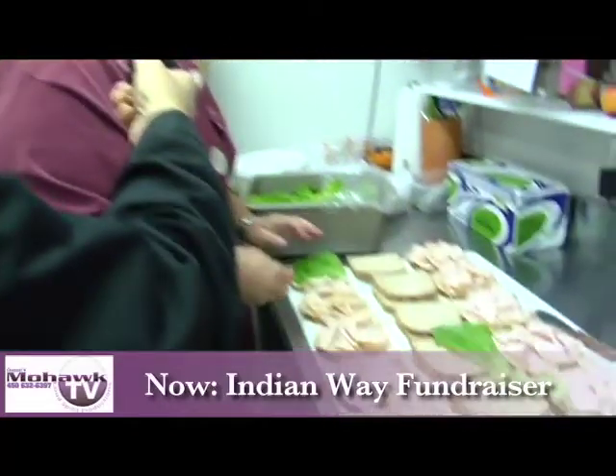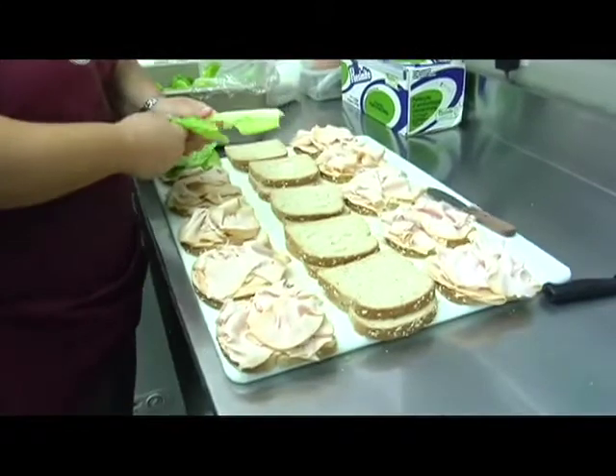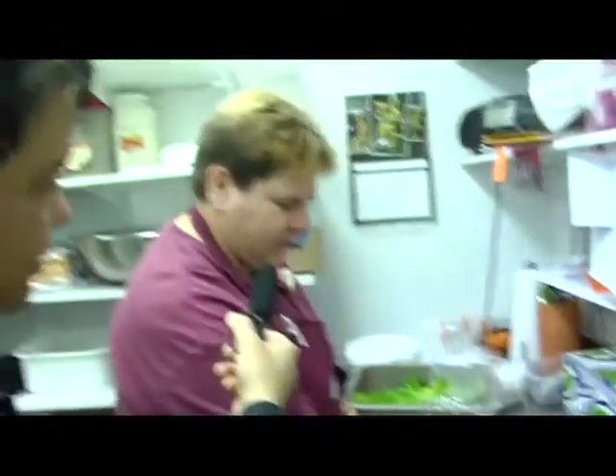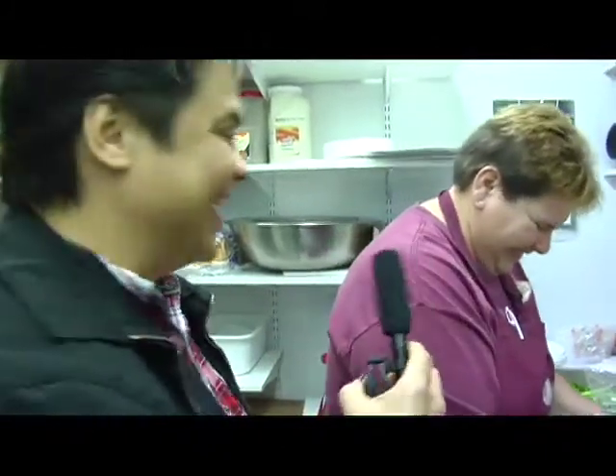Between 7:30 and 8. And what kind of sandwich are you making today? This looks like fresh turkey. It is — it's smoked turkey breast. And fresh lettuce, of course? Yep, of course. Everything is fresh every day. Now, did you have to go to school for this? Yeah, Keith trained me.